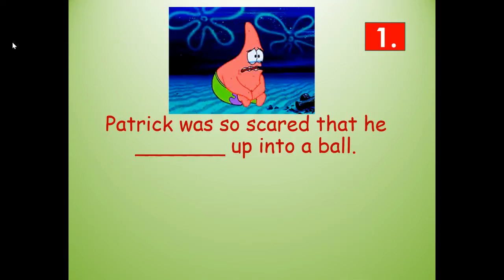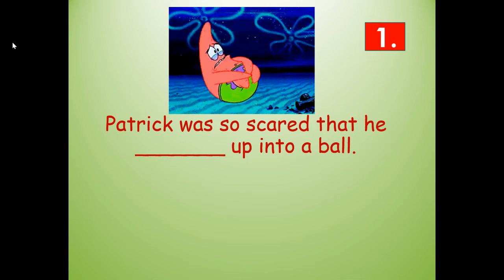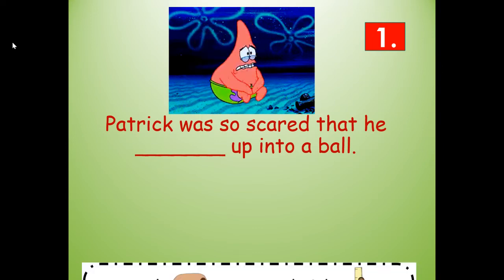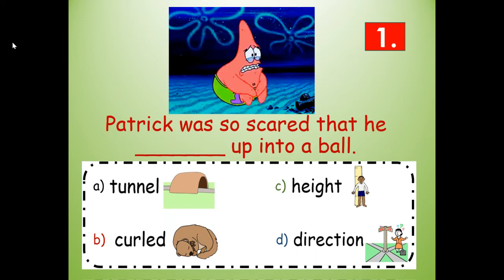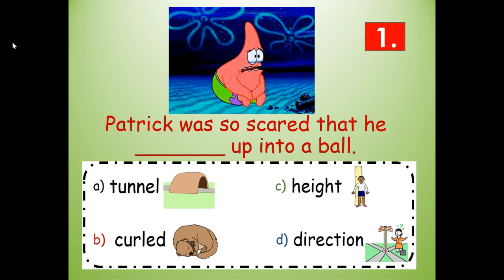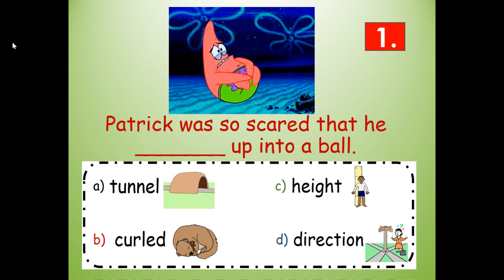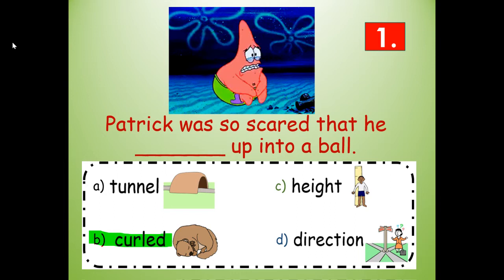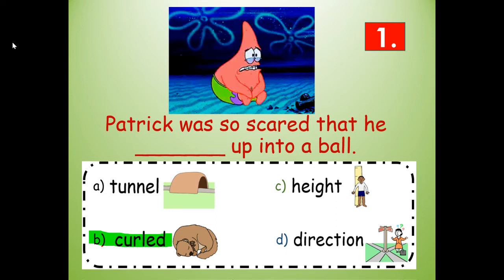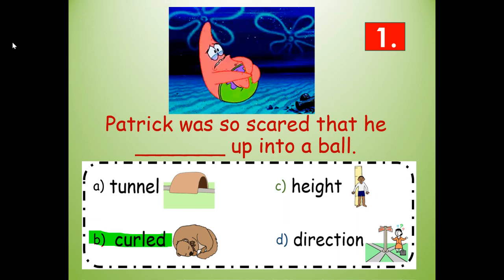Number one. Patrick was so scared that he blanked up into a ball. Would it be tunneled, curled, hiked, or directioned up into a ball? Curled — C-U-R-L-E-D. Patrick was so scared that he curled up into a ball. If I go too fast, push pause, write the word, and then push play when you're done.